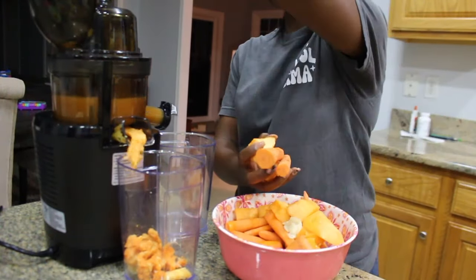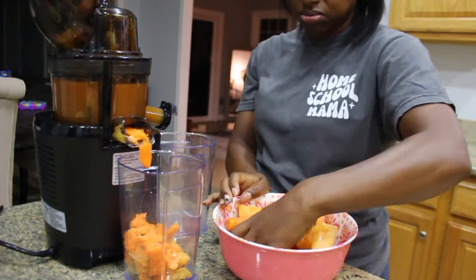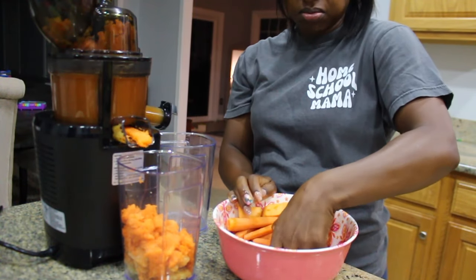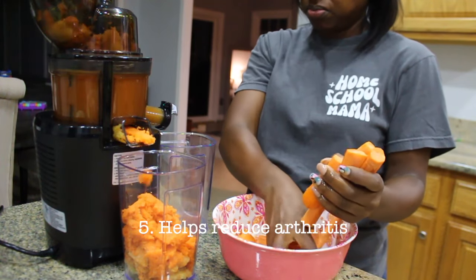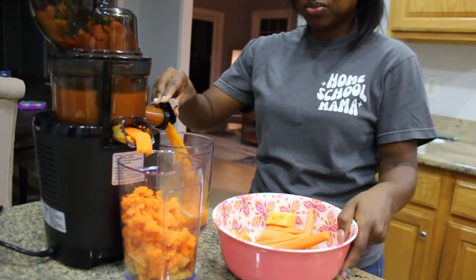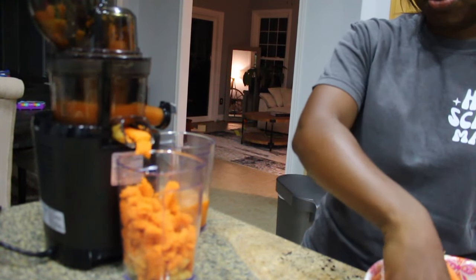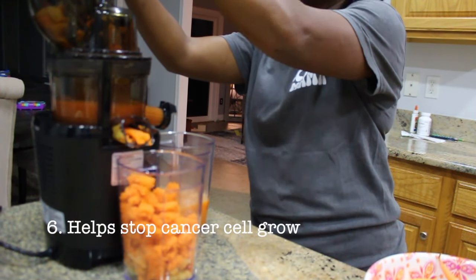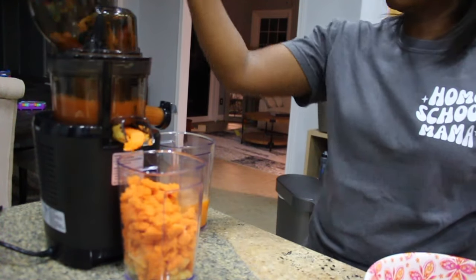Soursop also has anti-inflammatory properties. It has traditionally been used in herbal medicine to reduce inflammation, particularly in conditions such as arthritis. Soursop may also have anti-cancer properties. Some studies have even suggested that soursop may have the ability to inhibit cancer cell growth once it's already been found in the body, though more research is needed on this.